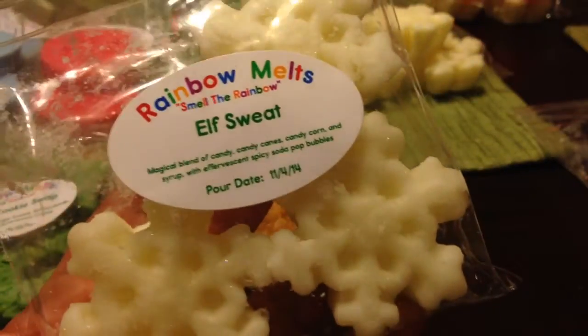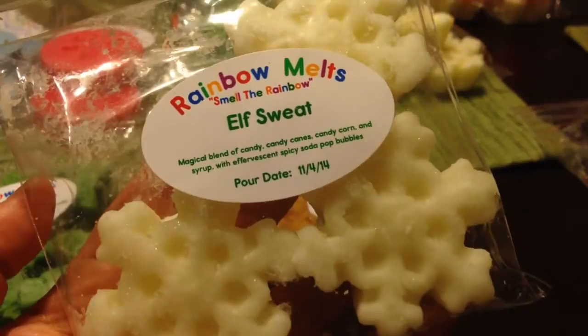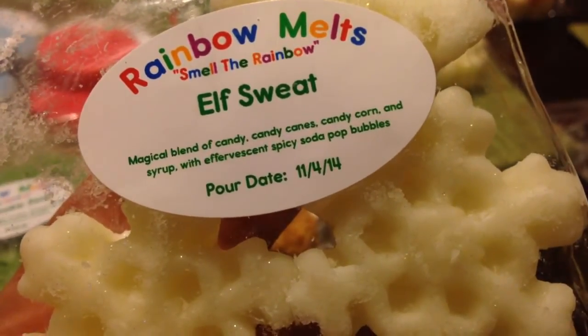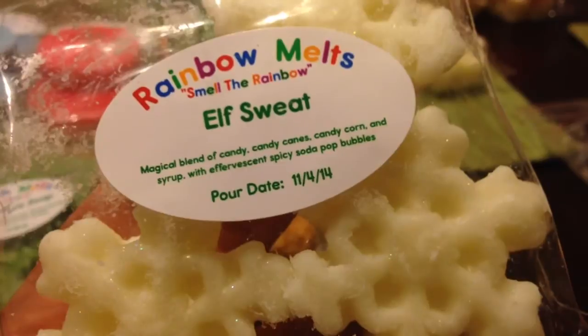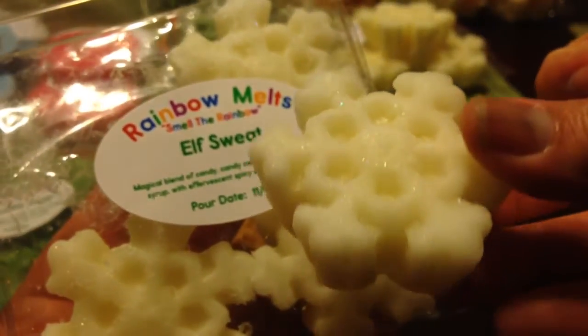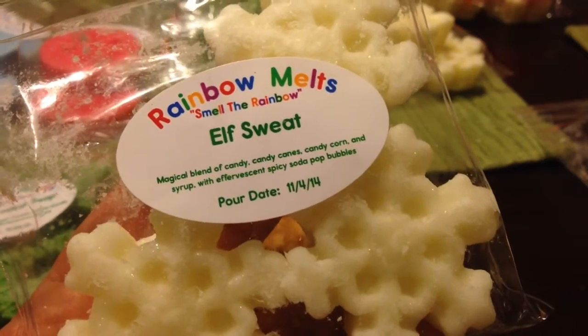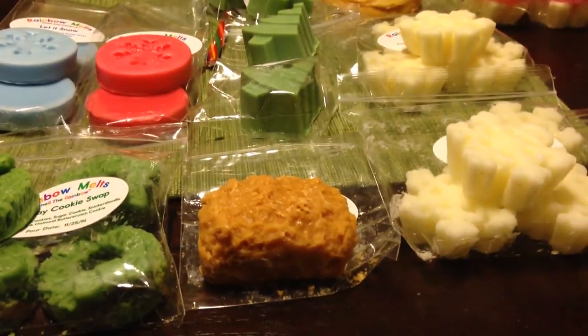Two more from the restock order. This is Elf Sweat, which is a fantastic scent you can get from many different vendors. The scent description is a magical blend of candy, candy canes, candy corn, and syrup with effervescent spicy soda pop bubbles. You definitely get the effervescent note — it's sweet, sugary, and effervescent-y. It smells so good, very reminiscent of like a 7-Up or a drink but with something extra to it. I know I love it.